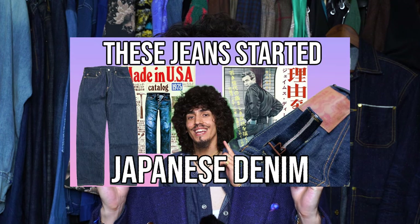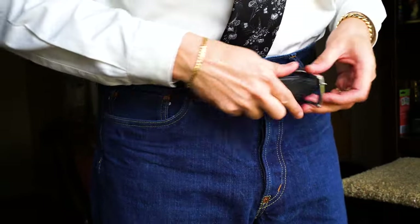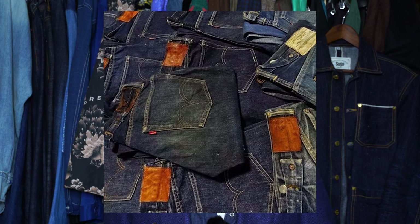Studio D'Artisan was started by Shigeharu Takaki — I've actually done a video on this before, so go check that out. The brand was basically bred out of necessity because the degradation of denim quality in Japan was rampant, driven by cost-cutting and the invention of projectile looms that mass-produced denim jeans. People were not happy with the quality — they didn't like the look, the construction, or the color. There wasn't that rugged, slubby texture that old vintage Levi's had.